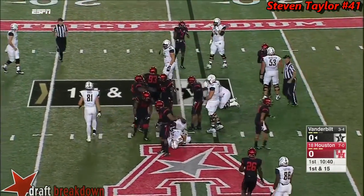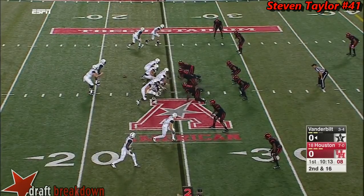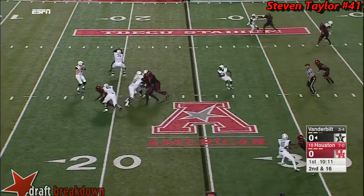The Commodores running it. That's Ralph Webb — he ran for 99 yards. He came in during the third series last week in that win against Missouri.